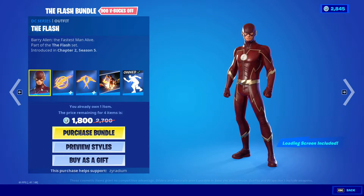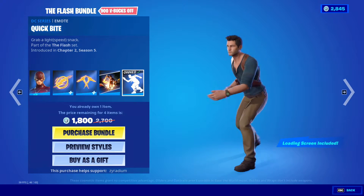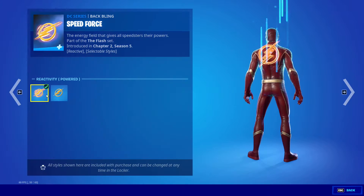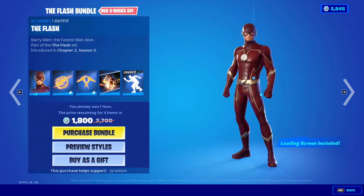The Flash bundle's back. We got the Flash, we got the Speed Force backbling, the Flash slashers, the 'My Name is Barry Allen' loading screen, and Quick Bite. I think we do have a style on this one — I can't get it, so probably not. You can get him separately as well.